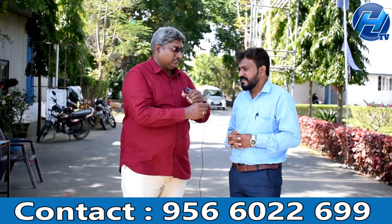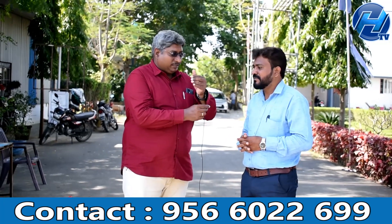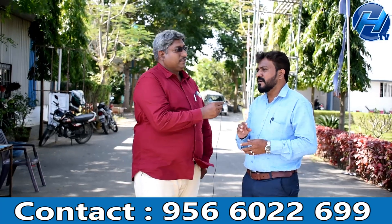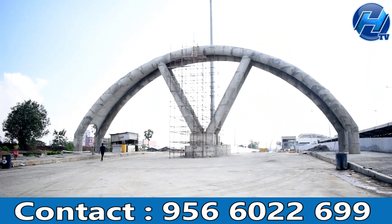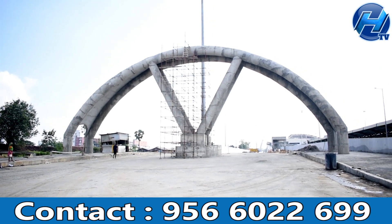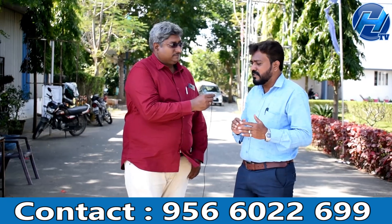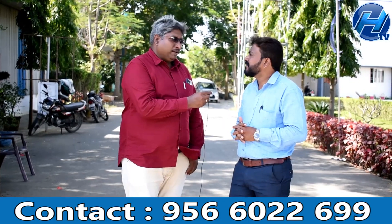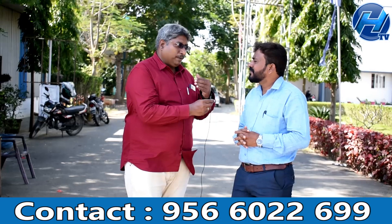The Chennai city bus stand is about 9.5 km away. This is a very well-connected property location for those looking at good connectivity to the city.